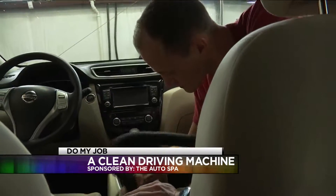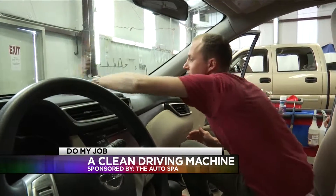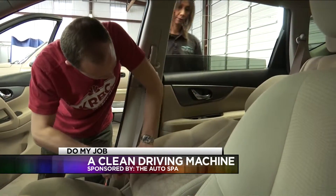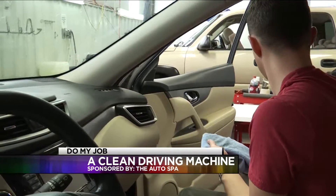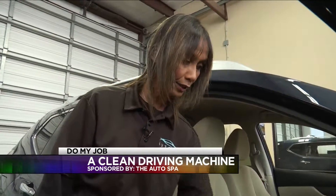From the vacuuming, to wiping down the interior, and shampooing the seats, there's a lot of attention that goes into your details. We don't just clean what we see — we look for the dirt. That's the most important part about detailing: it's not to just clean what we see.